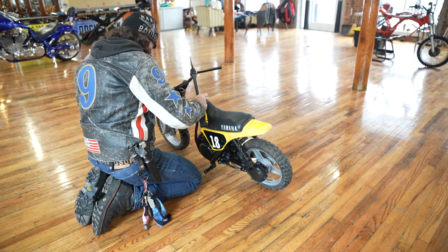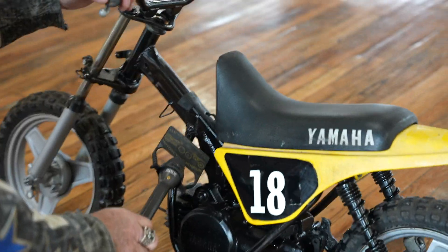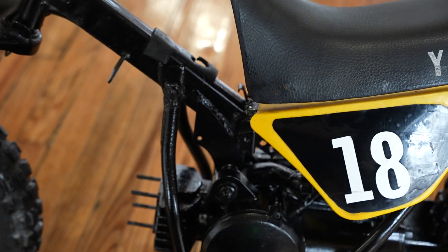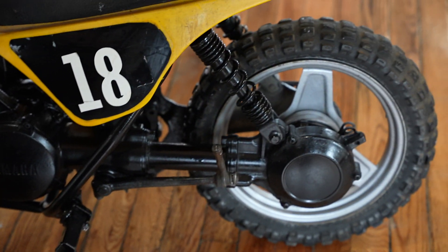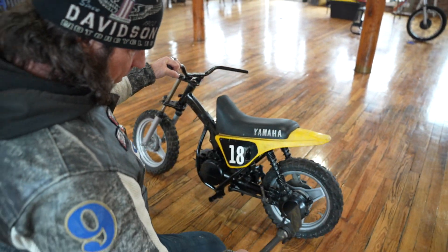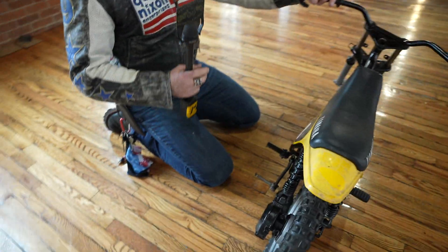Unfortunately, whoever abused it actually cracked the frame right here — it's going to need a weld on the frame. See that little crack in the frame? It's been ghetto welded. But not uncommon for one that was ridden hard. The forks are straight, the triple clamp's straight, the wheels look good, the rear shocks and everything are there, the pegs are intact, and it's got a kicker. So some good parts left.